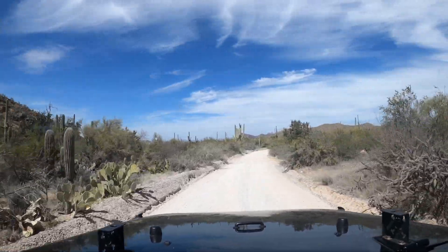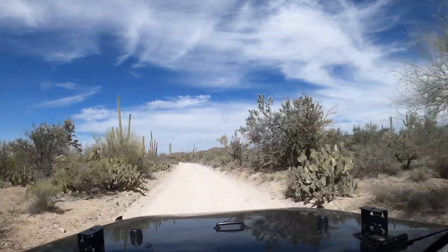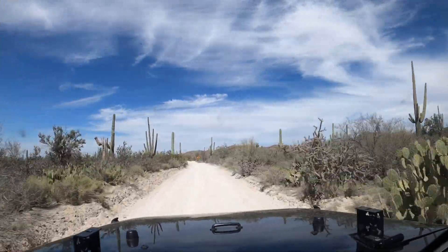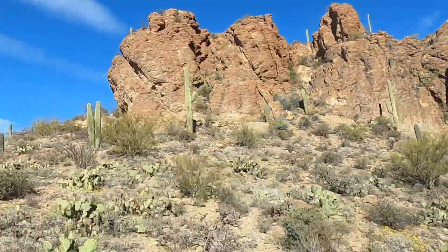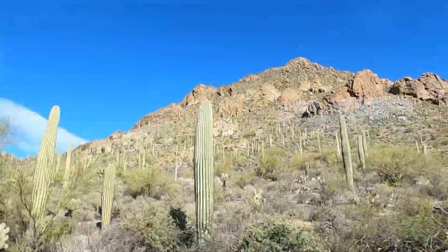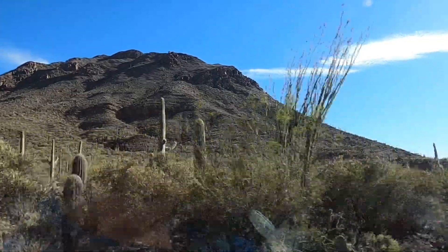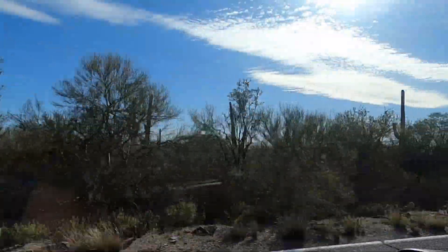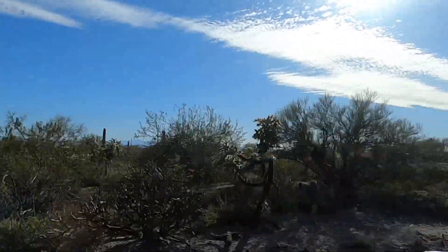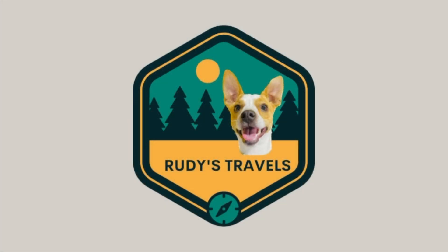The next day we took a loop road in the Jeep and explored more of the desert with Rudy. With our time in Saguaro over, we packed up and headed towards Sedona where we would spend the next week exploring the Red Rocks of Sedona as well as the surrounding areas. We'll see you next week.